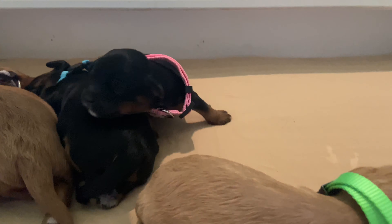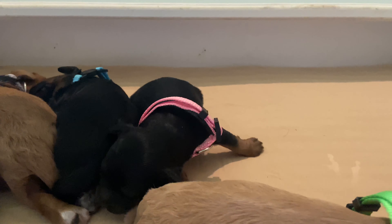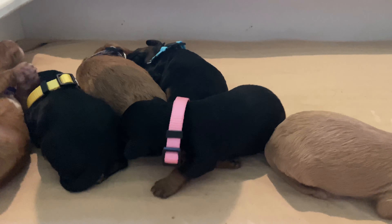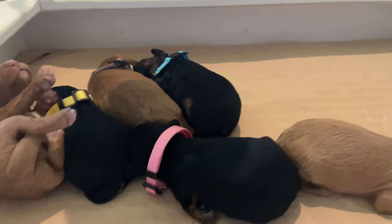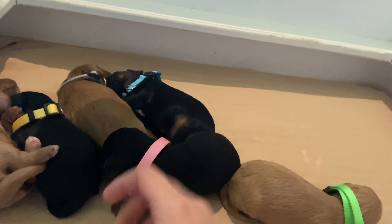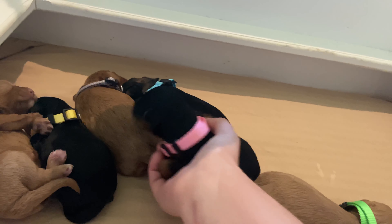This is our little pink girl. She is the smallest of our litter, but I definitely would not call her the runt because she is strong — she is a strong little one. Come here, let's show everyone your face.